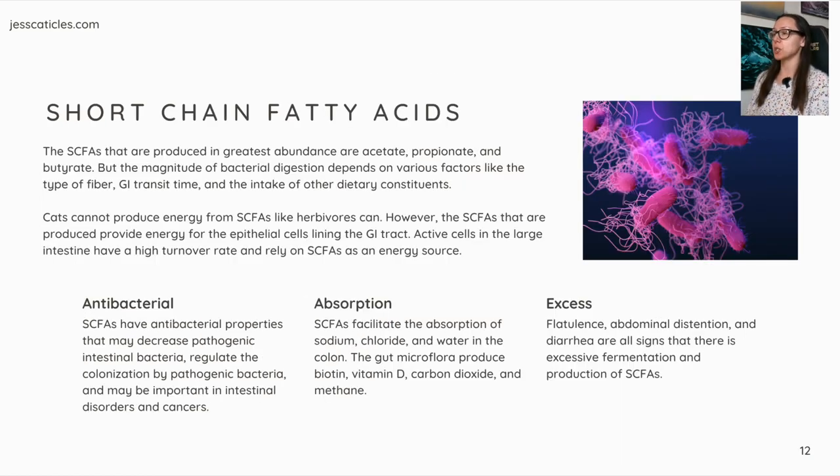The short-chain fatty acids produced in greatest abundance are acetate, propionate, and butyrate. The magnitude of bacterial digestion depends on factors like the type of fiber, GI transit time, and intake of other dietary constituents. Cats cannot produce energy from short-chain fatty acids like herbivores can. However, the short-chain fatty acids that are produced provide energy for the epithelial cells lining the GI tract. Active cells in the large intestine have a high turnover rate and rely on short-chain fatty acids as an energy source. Short-chain fatty acids also have antibacterial properties that may decrease pathogenic intestinal bacteria, regulate colonization by pathogenic bacteria, and may be important in intestinal disorders and cancers. They also facilitate the absorption of sodium chloride and water in the colon. The gut microflora produce biotin, vitamin D, carbon dioxide, and methane.